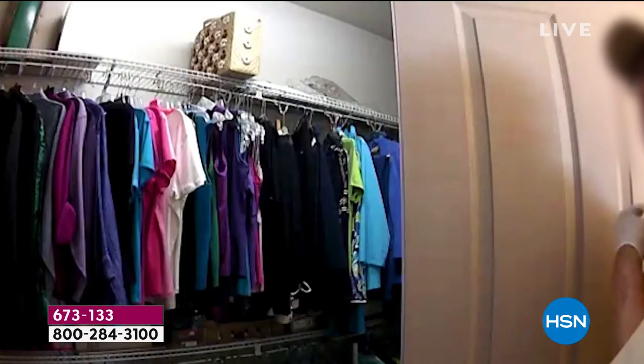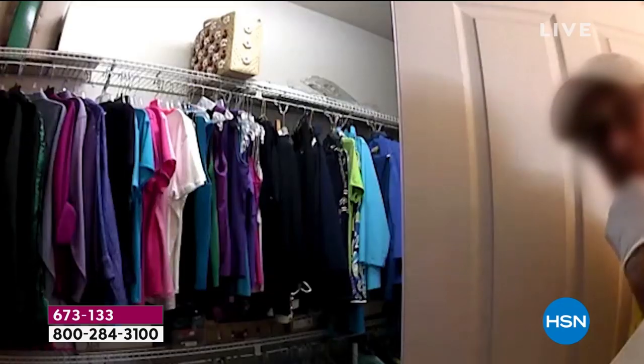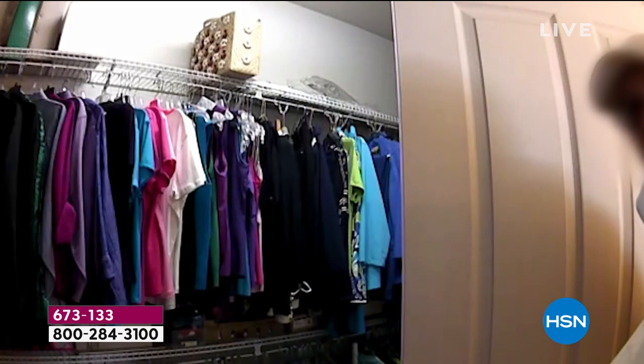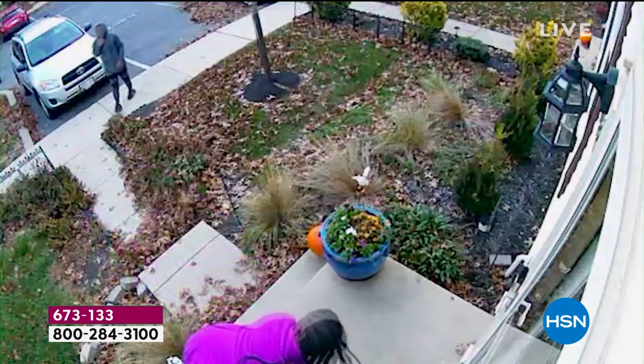Another customer found out their landlord had been coming into their house while they were at work, called the police, and because they had the video, the police were able to track them down. The landlord confessed to everything. Because she had the video, the police caught them.